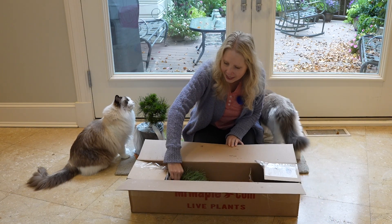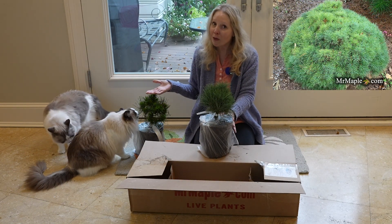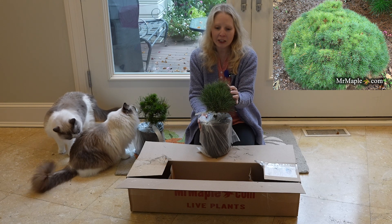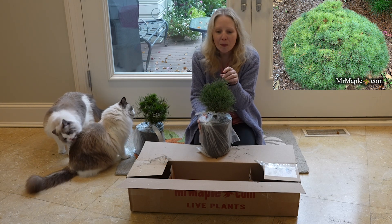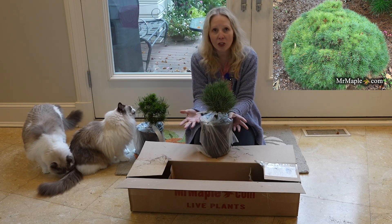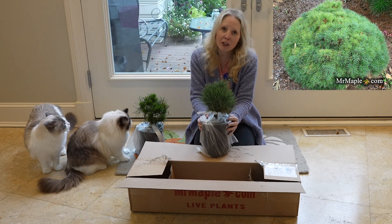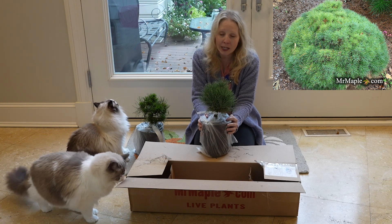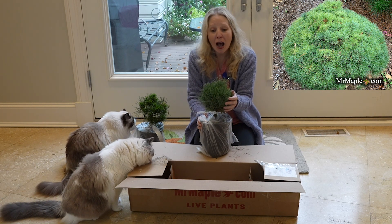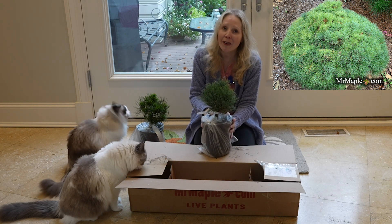Let's take a look at this next adorable little guy. You may recognize this one because I purchased it alongside my first Green Penguin — this is Sea Urchin. Sea Urchin is just adorable to me; it literally looks like a sea urchin. It has a really pretty bluish-green color and is only going to get to be two to three feet wide in a nice globe shape over about ten years, so it's a real slow grower. My first Sea Urchin did not make it — I hadn't watered it, then I tried over-watering it, and it was a very sad end.